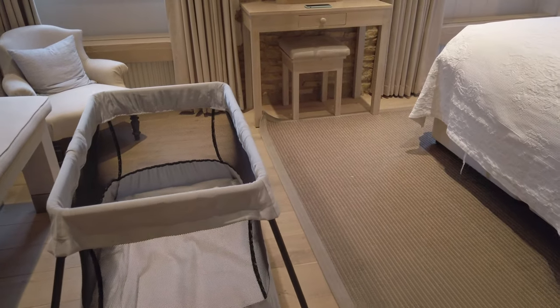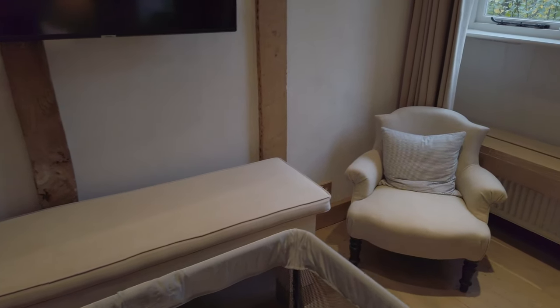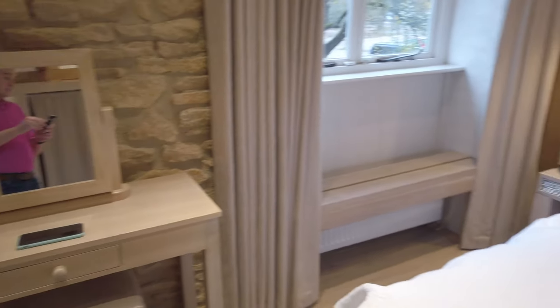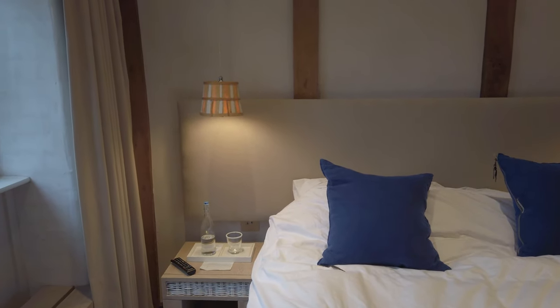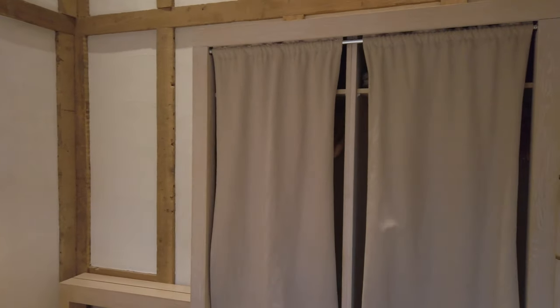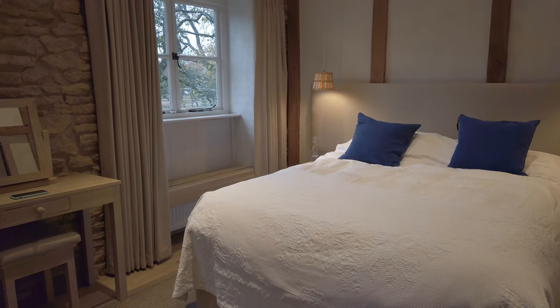Through into the master bedroom — we had it configured with a cot as we're here with our nine-month-old. There's another smart TV, a bench for sitting and putting shoes on, and a small chair in the corner. This room has two windows, another vanity desk, and a double bed. On either side are tissues and a carafe of filtered water, plus reading lights and hanging lights above the bed. The wardrobe has bathrobes and a hairdryer. Each room also has a cashmere blanket in case you want extra cosiness. These cottages are extremely warm — the entire first floor is underfloor heated.